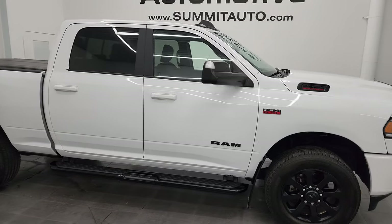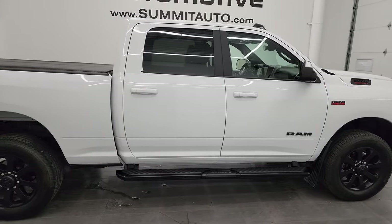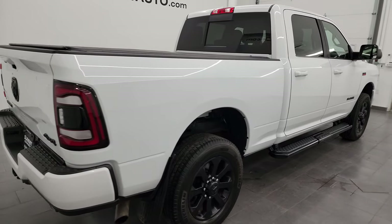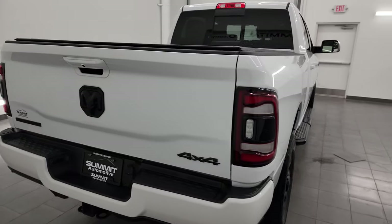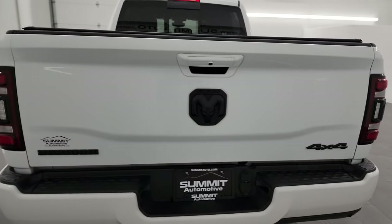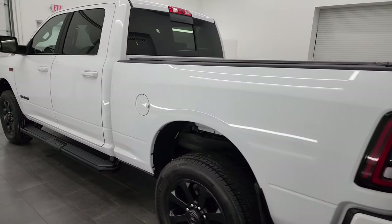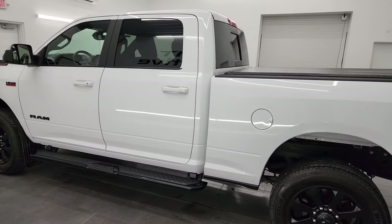Hey, this is Brett, and this 2020 Ram 2500 Crew Cab Short Box Bighorn Level B Night Edition is stock number 14302Z. I am here at Summit Automotive in Fond du Lac, Wisconsin — your new and used heavy duty truck and Ram headquarters.